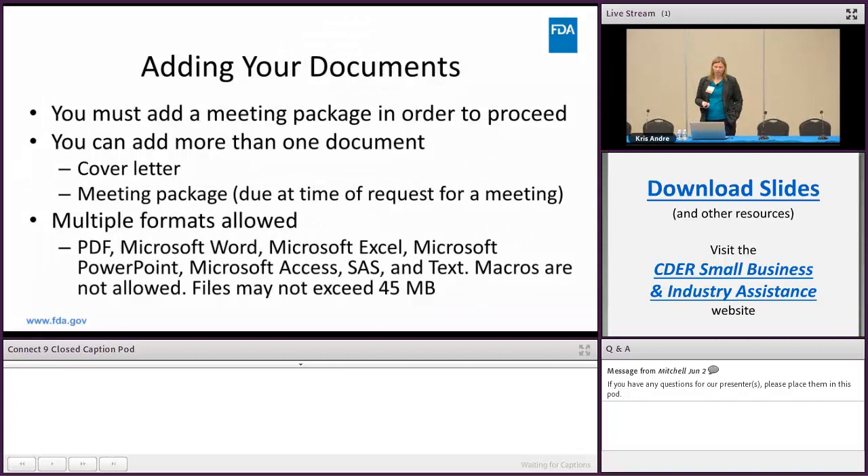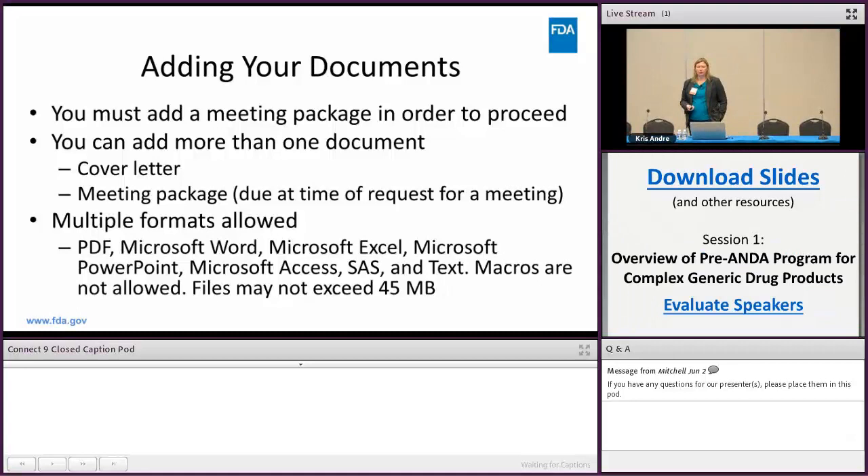Next you want to add your documents. You must add a meeting package in order to proceed — it won't let you submit a meeting request unless you include one. You can add more than one document: a cover letter, supporting information, or whatever else might be helpful. One of the documents must be a meeting package. Files may not exceed 45 megabytes.